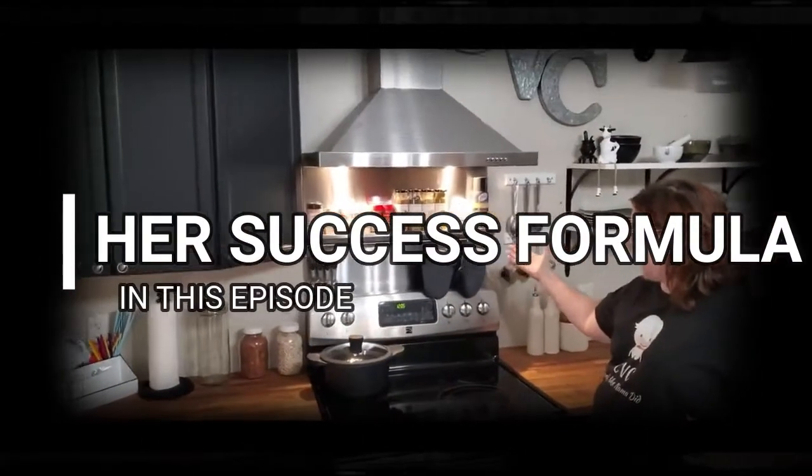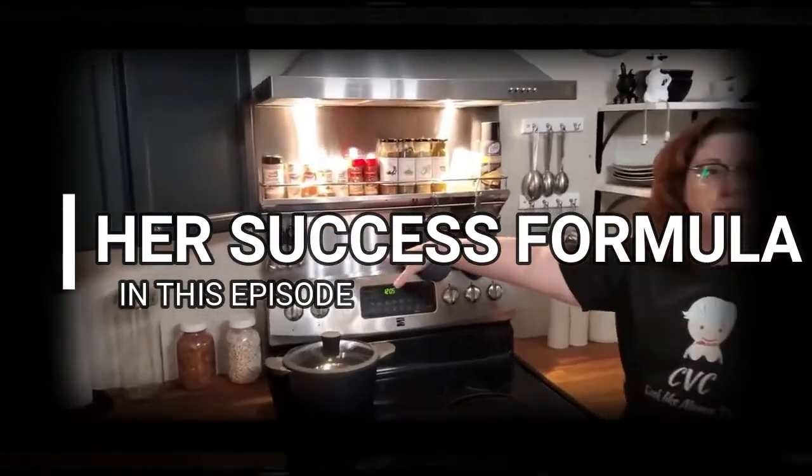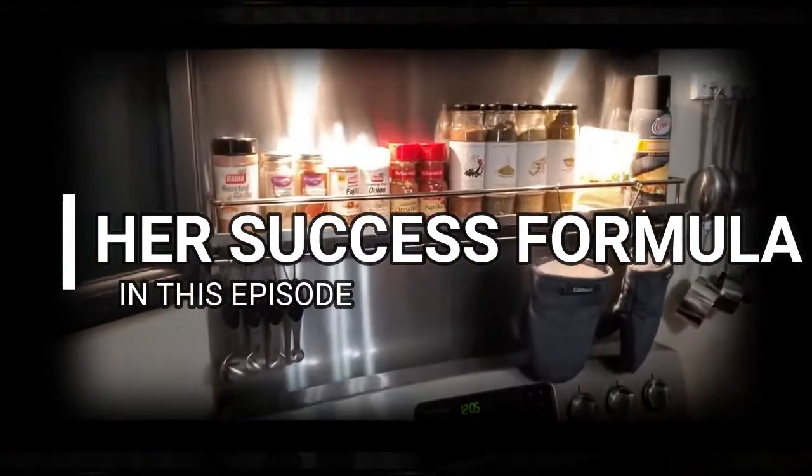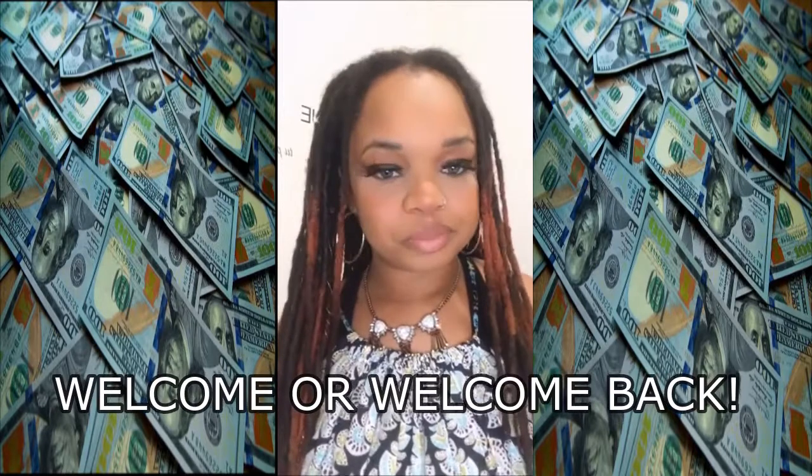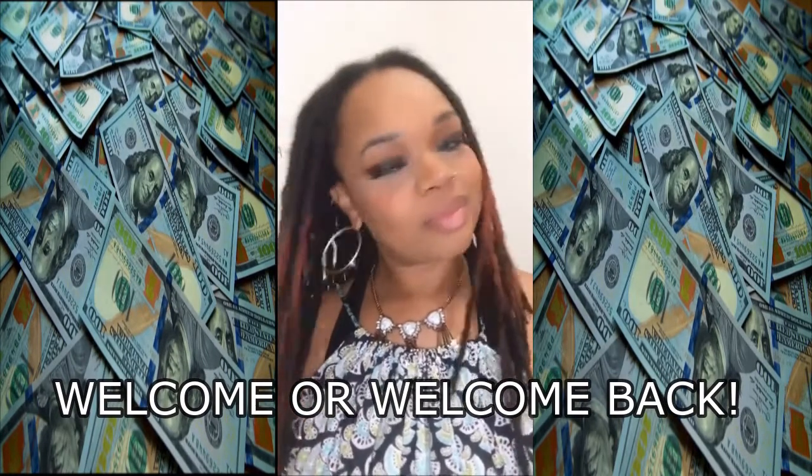We have spices in place now, and my major recipes are coming up. I did clean this cooktop for the first time. Welcome, or welcome back to Kim Finds Cash, where we help you find cash you never knew you had.